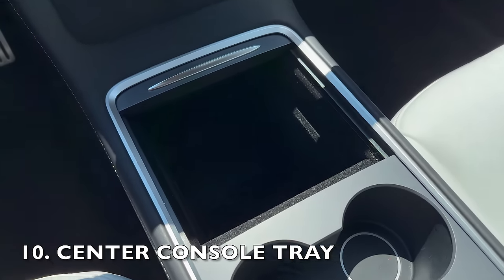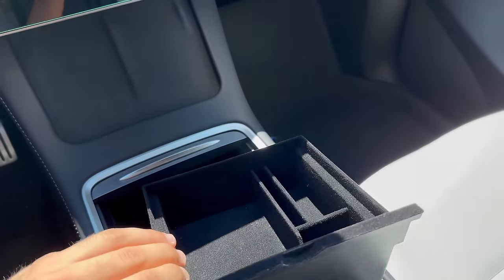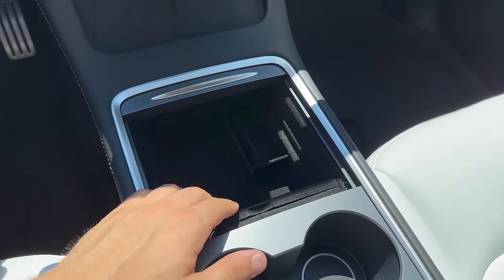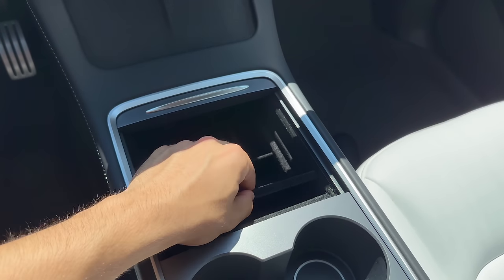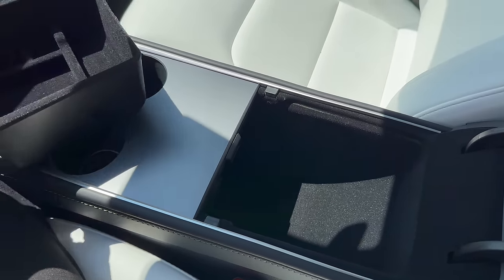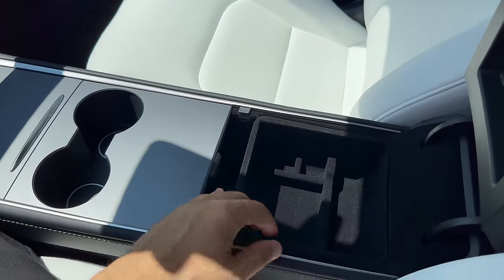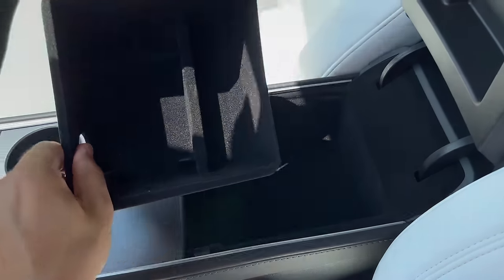The center console in our Teslas is incredibly spacious, but when you're cruising down the road, those items tend to slide all around and get mixed up. A center console tray is the ultimate solution to keeping your items organized and secure. It fits perfectly in the center console, allowing you to arrange frequently used items on the top section, and it also slides back and forth giving you easy access to the lower portion for larger items. The armrest tray is designed to fit seamlessly into your armrest, and this particular tray has a cutout for the 12 volt plug.